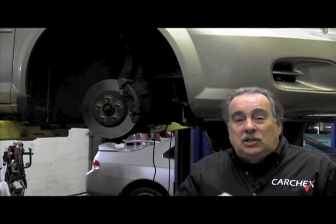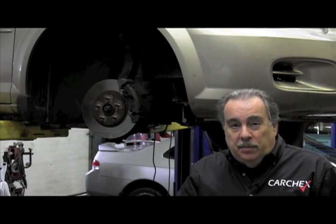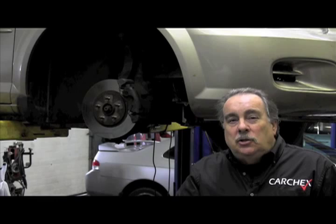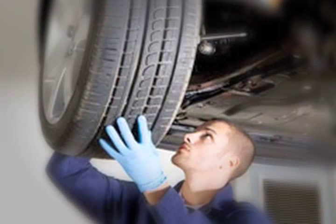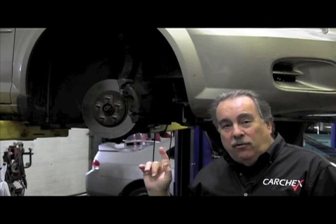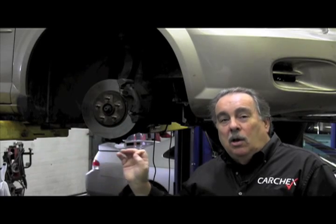For all tires except directionals, you want to do what's called a modified X rotation. On a modified X rotation for a front-wheel drive car, what you would do is take the right rear and put it to the left front, the left rear to the right front, then the right front to the right rear, and the left front to the left rear.